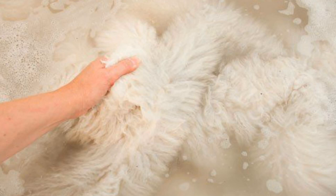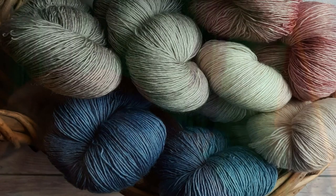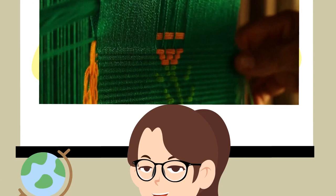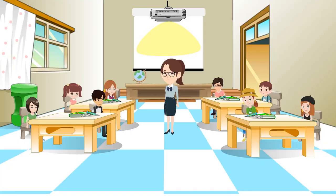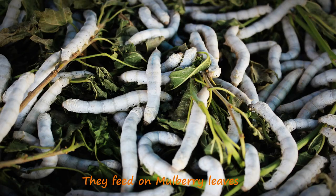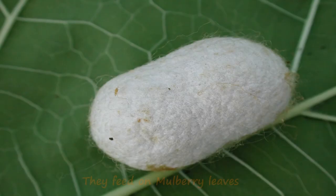Wool is washed to remove dirt and impurities from the fleece.